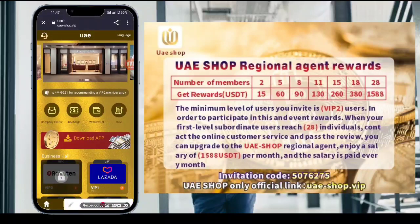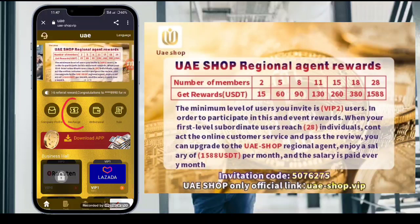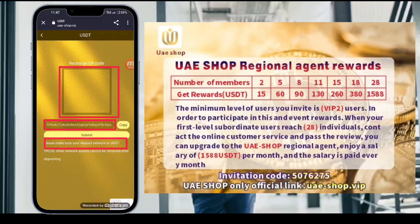Now I will tell you how to recharge. Go back and tap the recharge option. Here you can see a QR code and a deposit address link. Please make sure your deposit is USDT TRC-20 — other networks cannot be received.